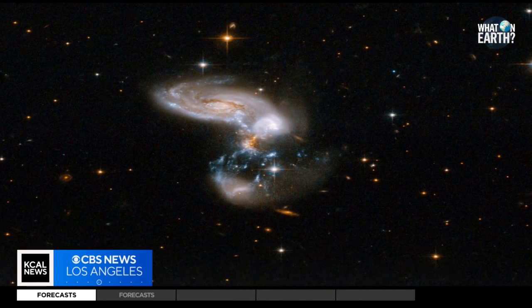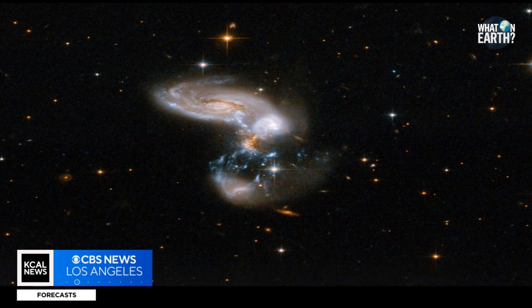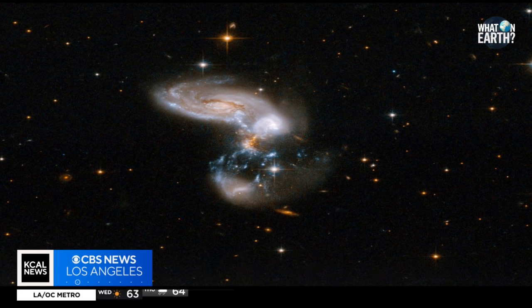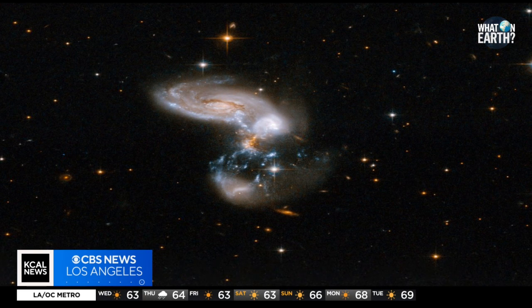And finally, number five: this pair of merging galaxies, known to astronomers as ZW 96, is roughly 500 million light-years from Earth and lies in the constellation Delphinus. The two foreground galaxies are in the process of merging.